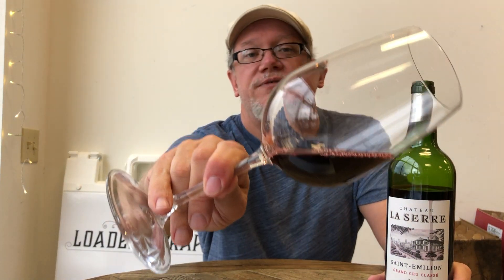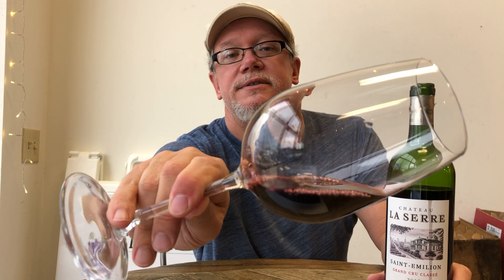Look at the color right there — it's very rich, very dark. Lots of blackberry and raspberry come to mind on the nose.